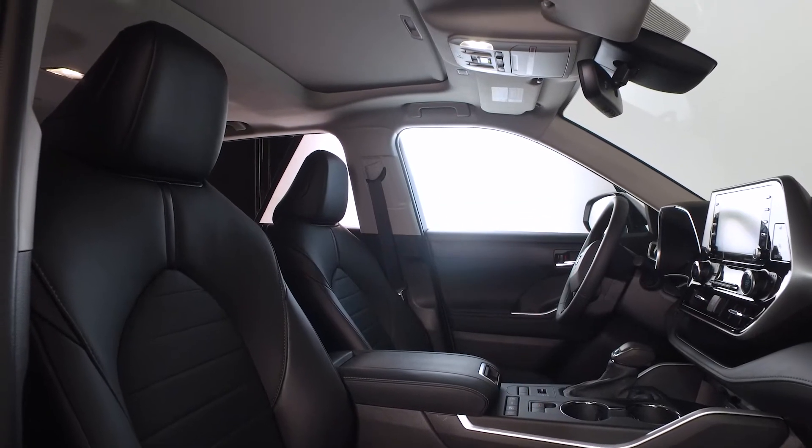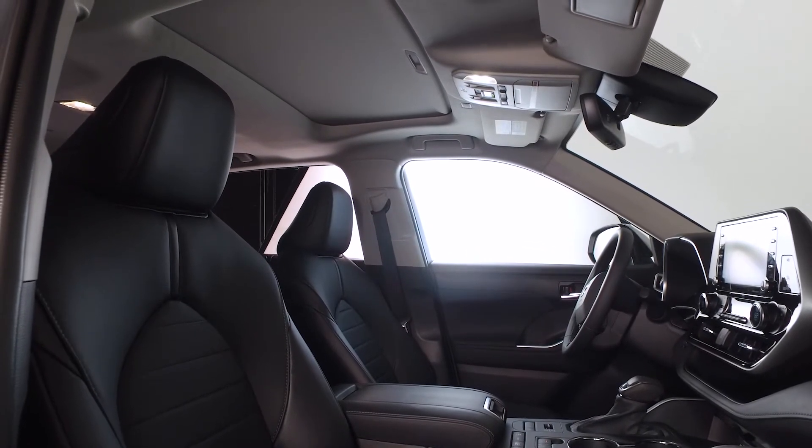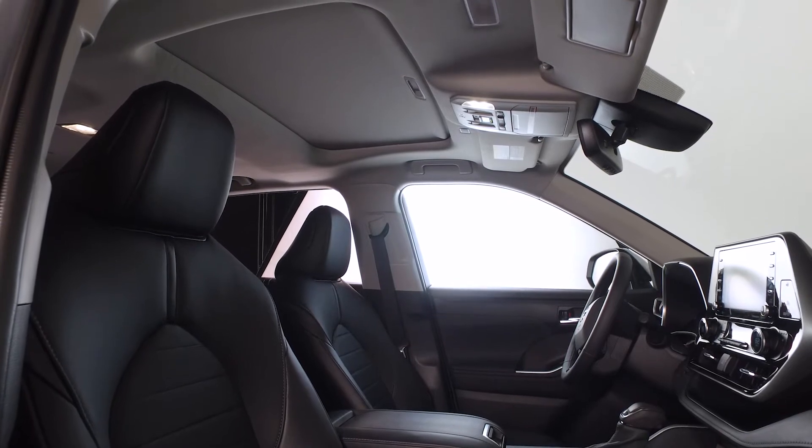Once inside, you'll notice the power tilt-to-slide moonroof with sunshade and one-touch open-close with jam protection.